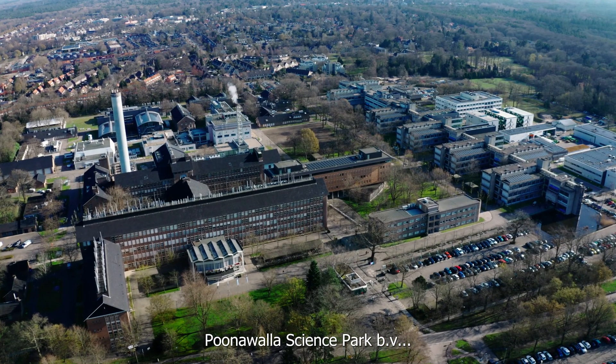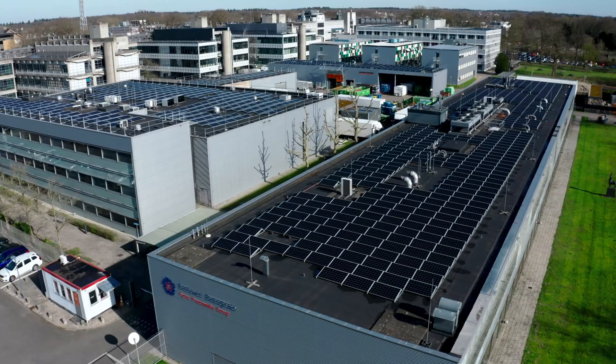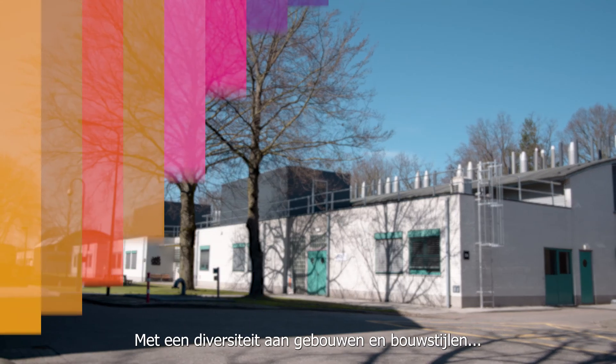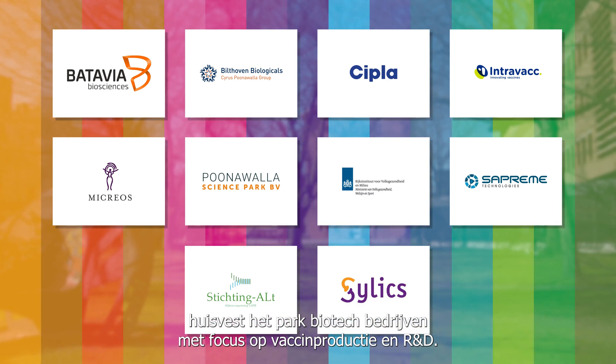Poonawalla Science Park BV manages the site and makes it sustainable wherever possible. A collaboration with Utrecht Science Park is started. With a diversity of buildings and architectural styles, the site houses biotech companies with a focus on vaccine production and R&D.